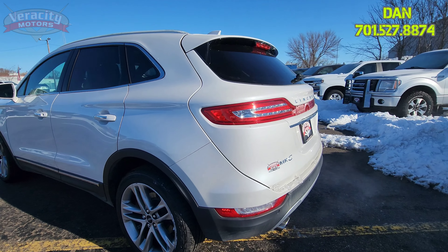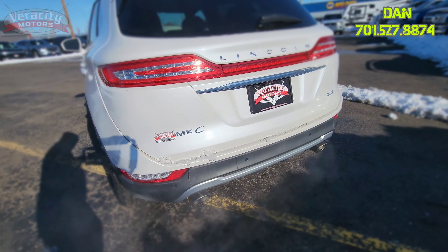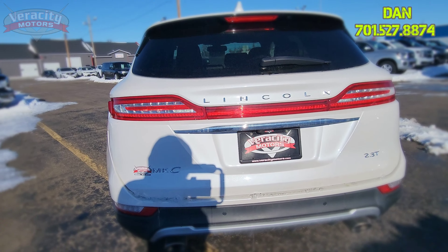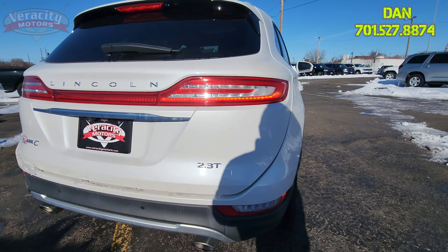Heated and cooled seats up front, heated second row, parking sensors in the back, 2.3 turbo as well as dual exhaust back here. Power liftgate, backup cam — all that good stuff.